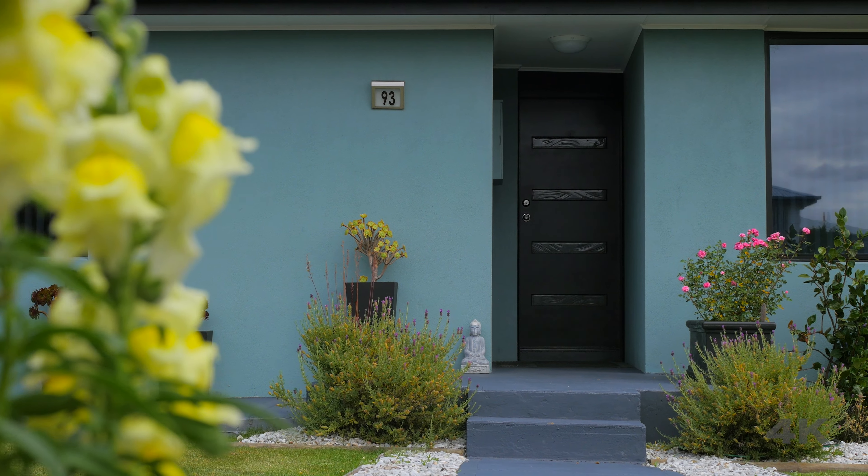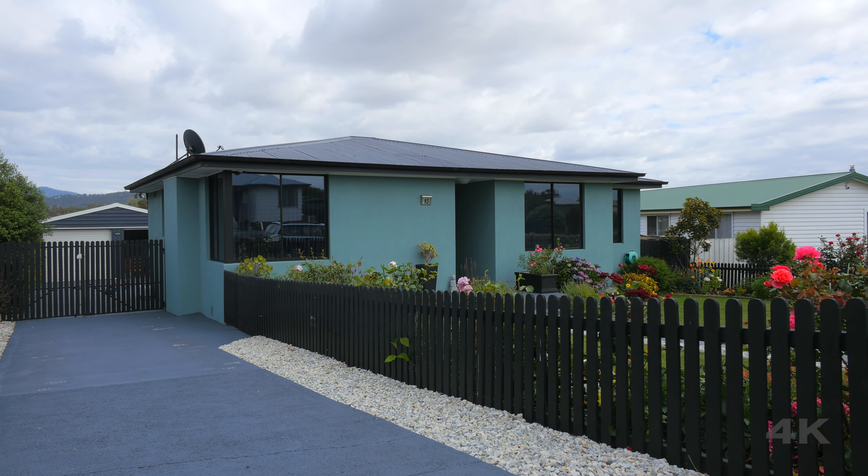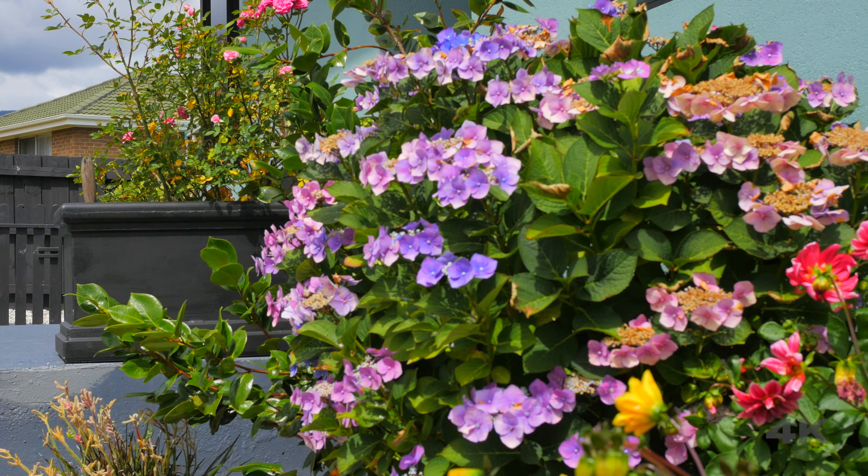G'day and welcome to another video open home with 414. Today I want you to do nothing — come with me and we'll see why. This rendered masonry home is, in a word, perfect. Everything has been done so you can relax, sit back and enjoy.